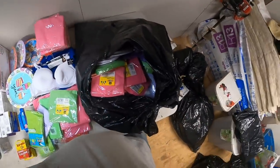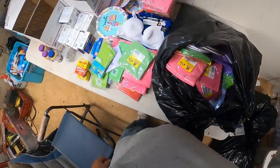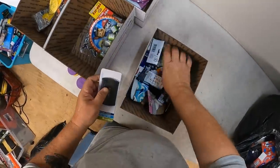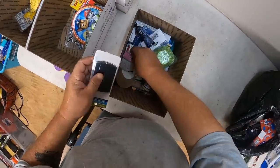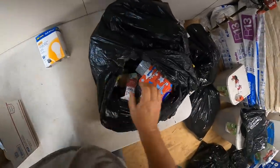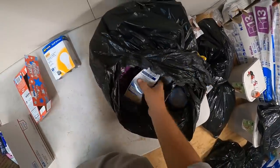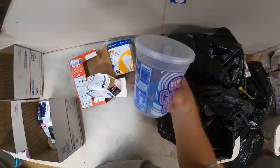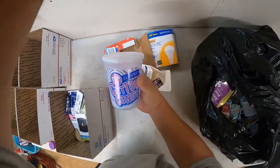Alright guys, I'll be back in a minute and pick this up and we'll grab another bag. Some light bulbs, hard play-doh, oh cotton candy.